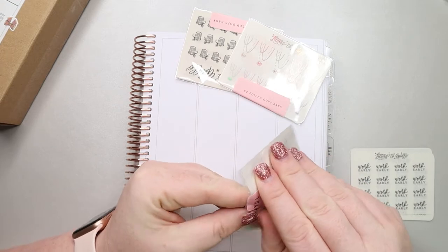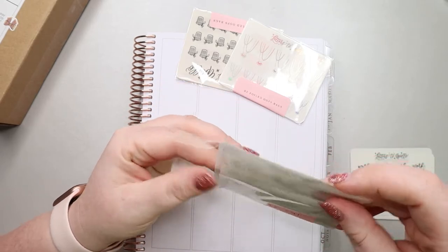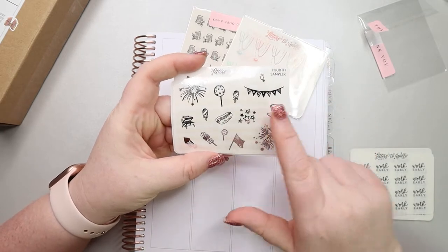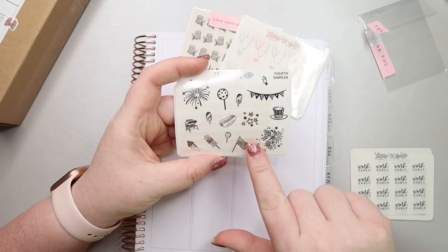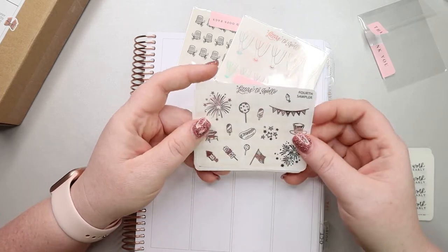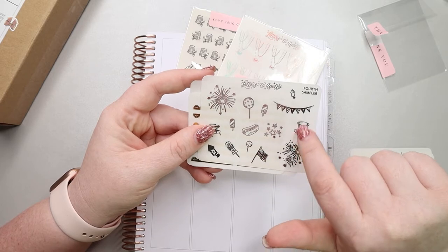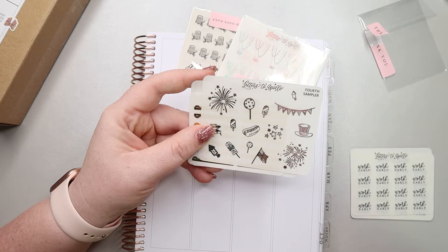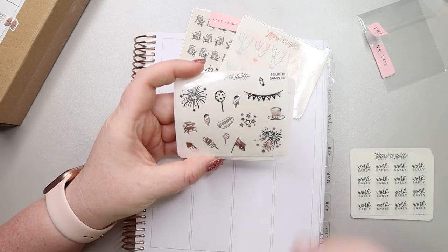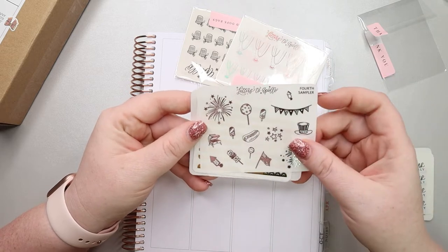This first foiled oops bag has really cute 4th of July icons in silver — or maybe hollow, but I think silver and hollow can go together pretty well, so I'm probably going to put this with the kit I'm planning to use for 4th of July next year. I love the little fireworks, the Uncle Sam hat, a little balloon, different popsicles, and the fireworks. Super cute.